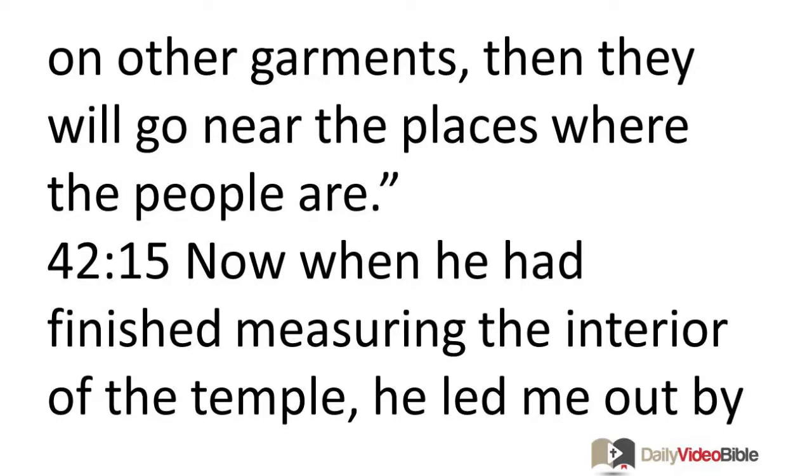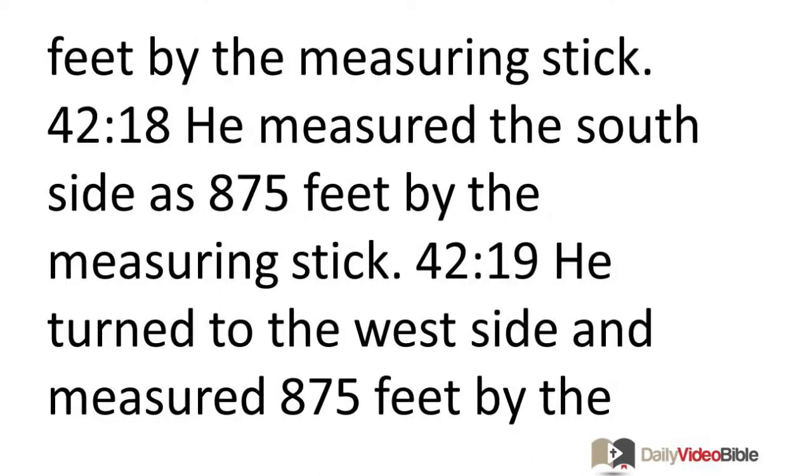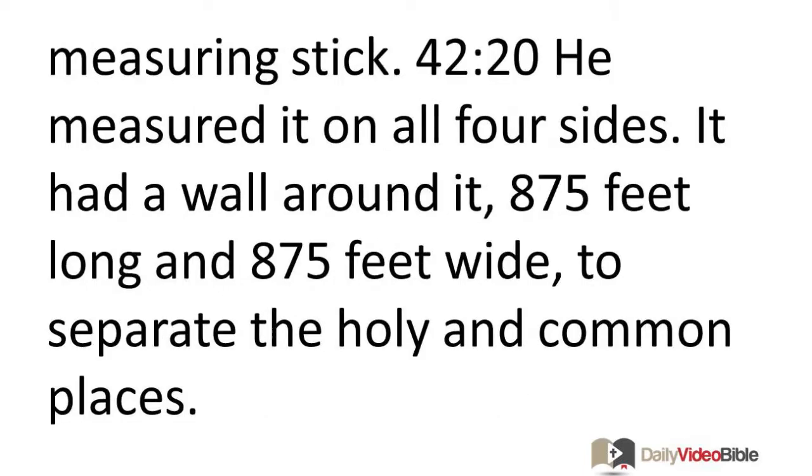Now when he had finished measuring the interior of the temple, he led me out by the gate which faces east and measured all around. He measured the east side as 875 feet, the north side as 875 feet, the south side as 875 feet, and he turned to the west side and measured 875 feet. He measured it on all four sides. It had a wall around it, 875 feet long and 875 feet wide, to separate the holy and common places.